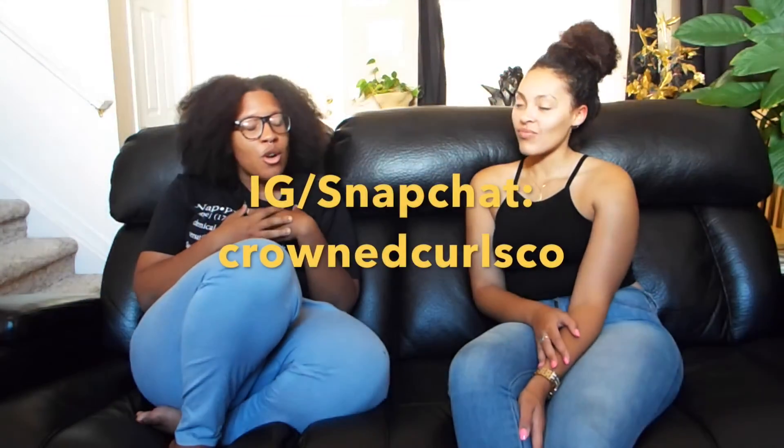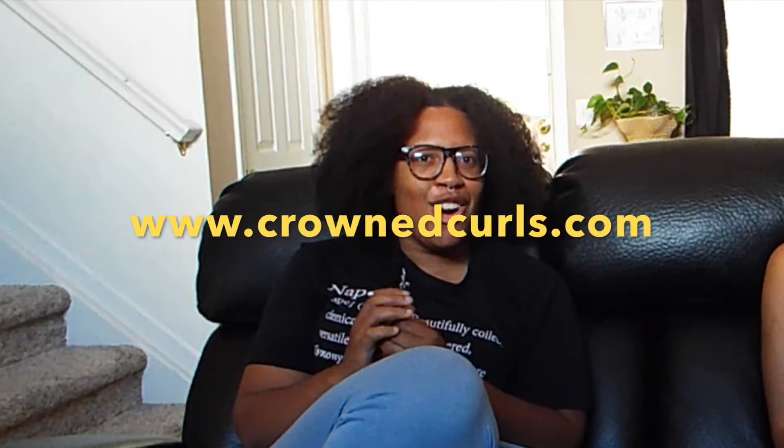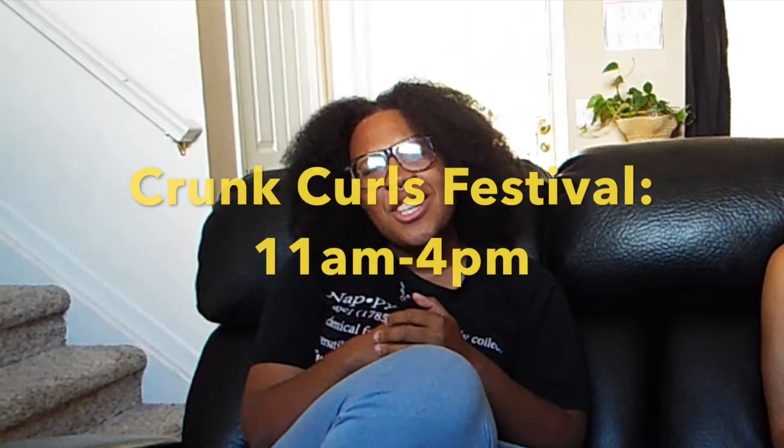You can find Crown Curls on pretty much every social media platform — Facebook as 'Crown Curls,' Instagram and Snapchat as 'Crown Curl Co,' and their website is www.crowncurls.com. The event is this Saturday at the Auraria Campus in the Lawrence Street Park, running from 11 to 4. They'll be loud so you'll hear them!